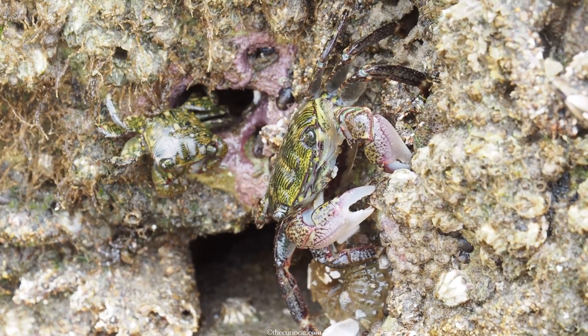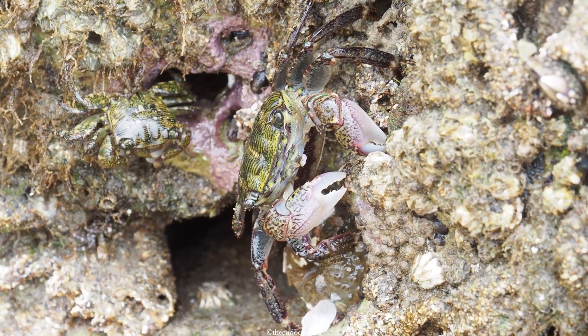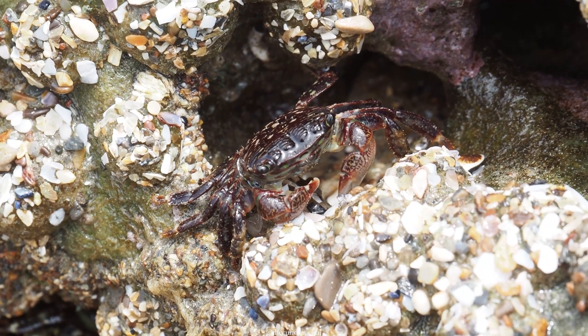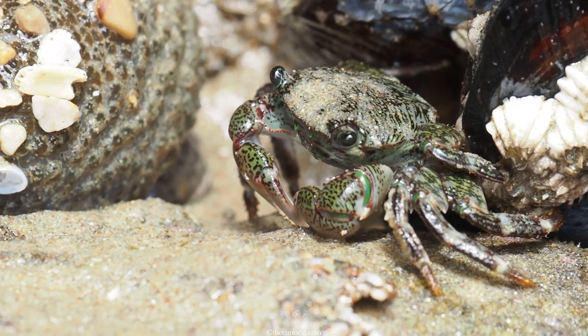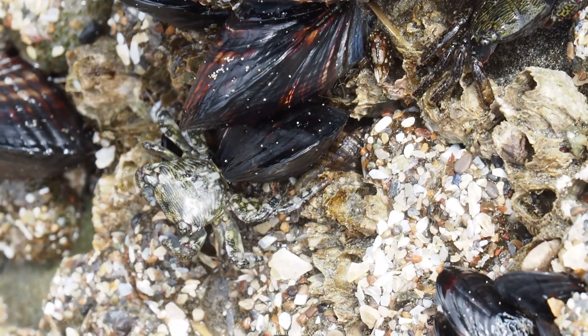Visit any of the rocky shorelines along the west coast from Canada all the way down to Mexico and you're sure to notice the rocks covered in these tiny crabs. If you look close enough, and if you look even closer, you'll see them blowing bubbles — but why? In this video we'll explore some crabby fun facts as well as the reason for this unusual behavior.